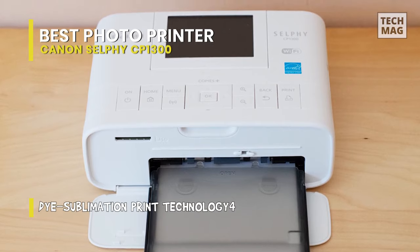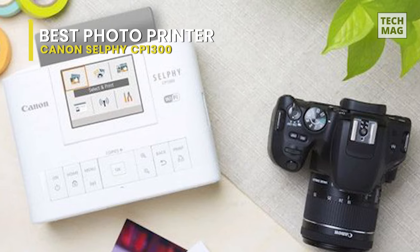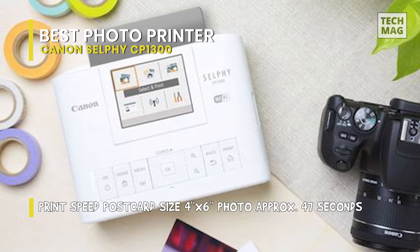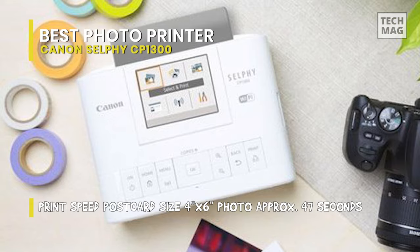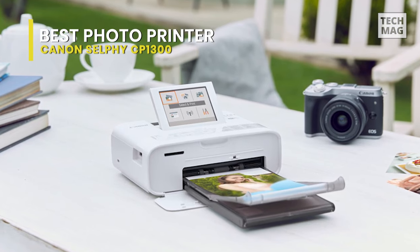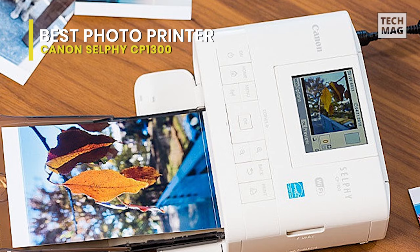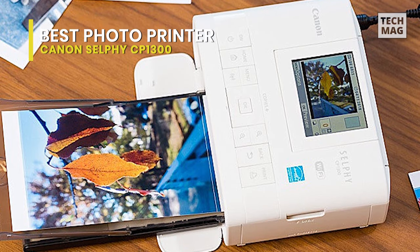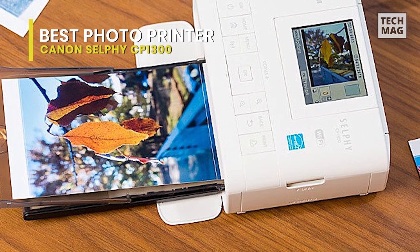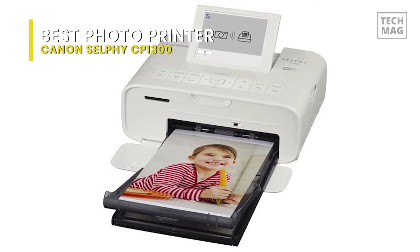Bearing similarities to its predecessor, the Selfie CP1200, the CP1300 has a larger 3.2-inch non-touch color LCD screen that is simple to use. Using dye sublimation technology, you can instantly and easily produce clear and sharp photographs with a resolution of 300 by 300 dpi. Furthermore, the Wi-Fi-enabled CP1300 is quite handy, as it is able to operate with a variety of media, including 2.1 by 2.1-inch stickers and 4 by 6-inch postcards. It's fast as well, with the printer able to produce a 4 by 6-inch photo in just 47 seconds.